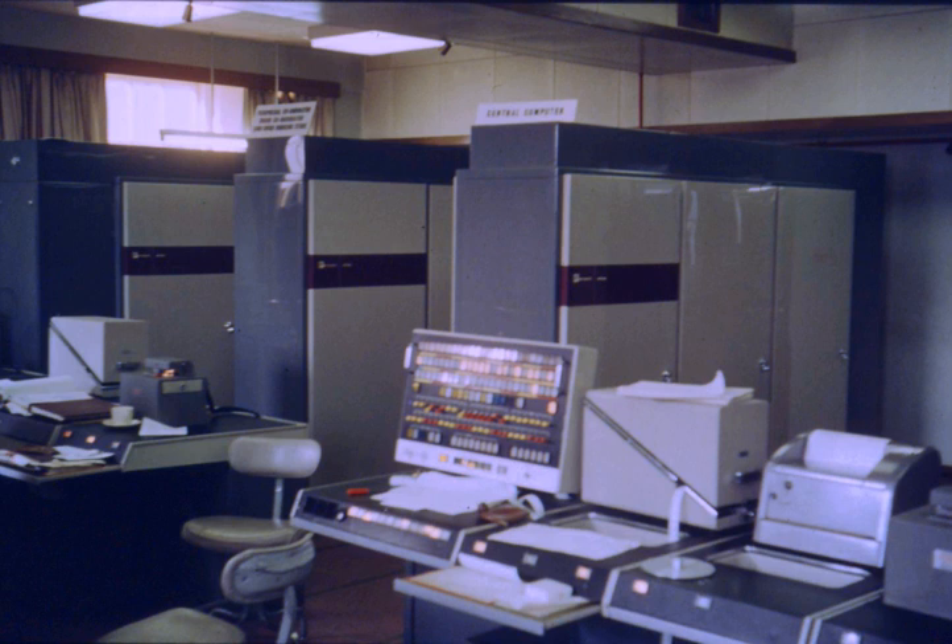The address space was 24-bit, spanning 2 million words or 16 million characters, and embraced supervisor sacred store, v-store, fixed store, and user store. Core store was 16-bit words, equivalent to 96 kilobytes, featuring interleaving of odd and even addresses. There were also 8k words of read-only memory referred to as the fixed store, which contained the supervisor and extra code routines.